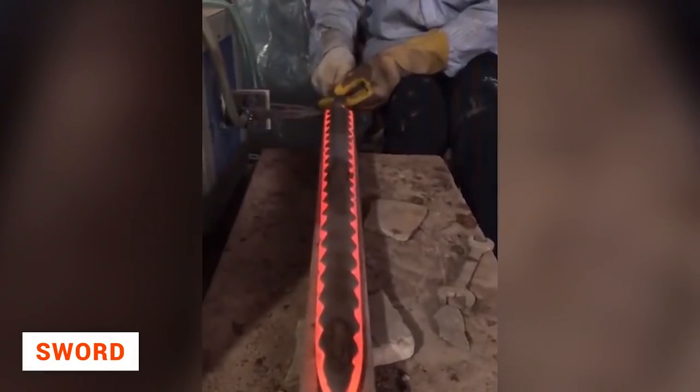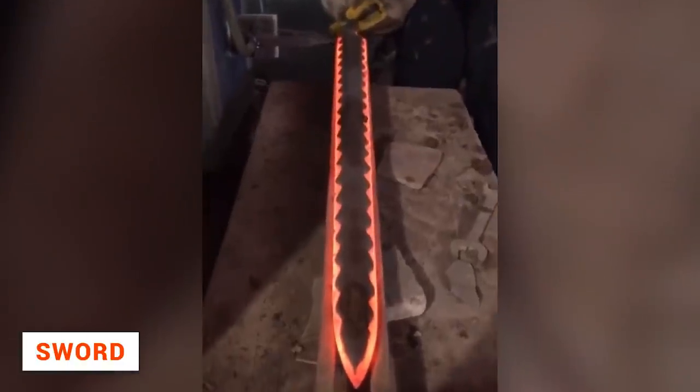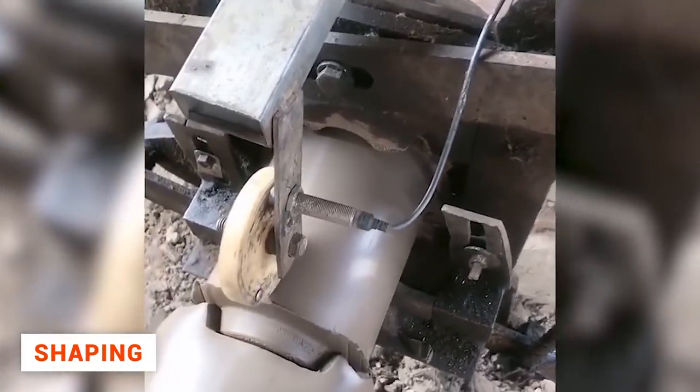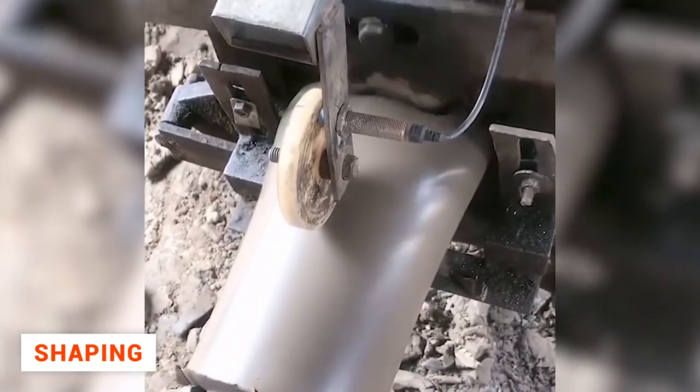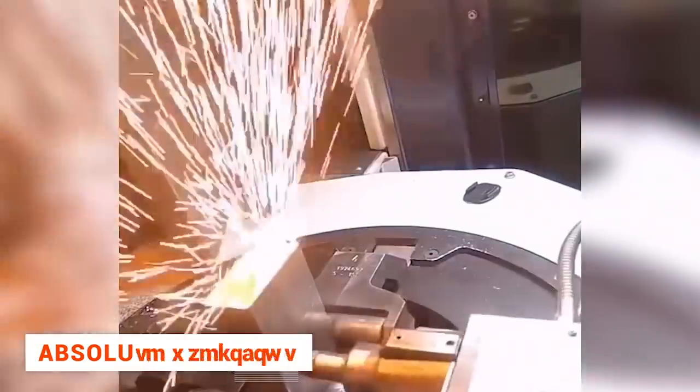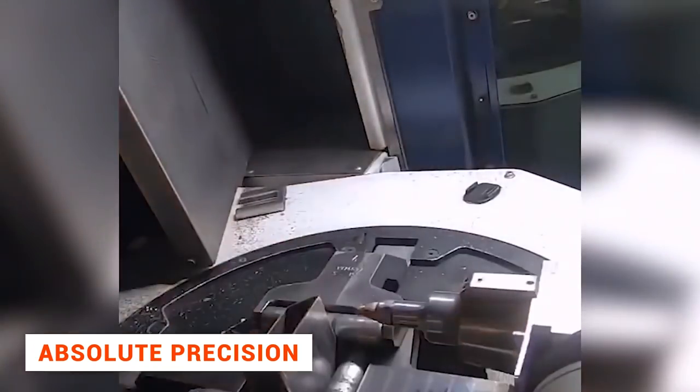I don't think you have ever seen a sword blade being hardened — the process is reminiscent of some kind of magical activity. The equipment is simple in appearance but is very precise and gives the product the required form. It is amazing how precisely modern machines work; it seems no human could do it.